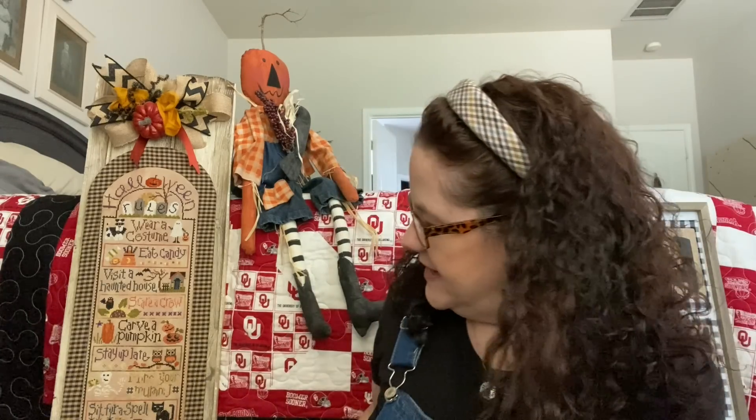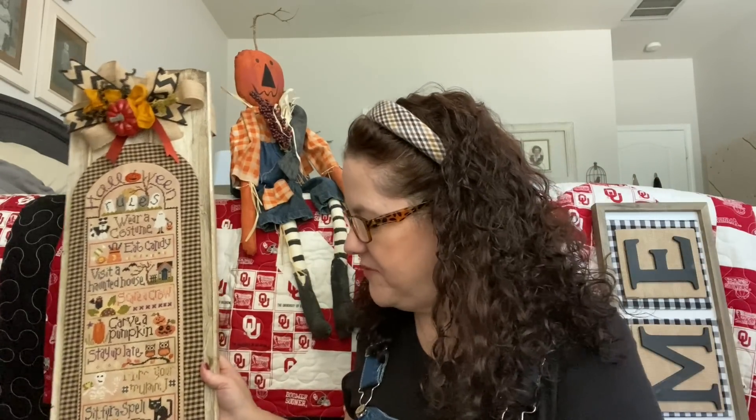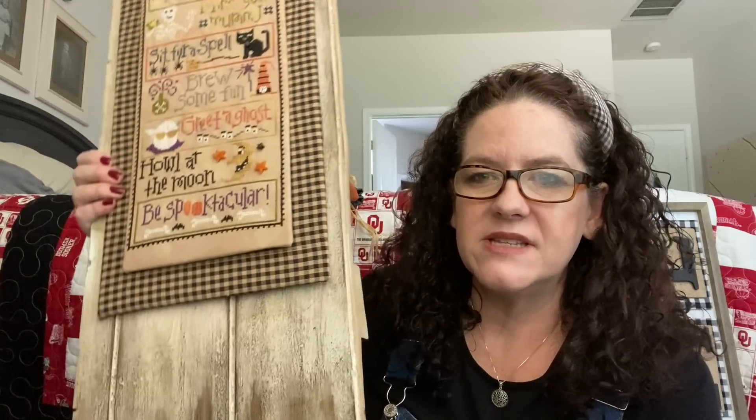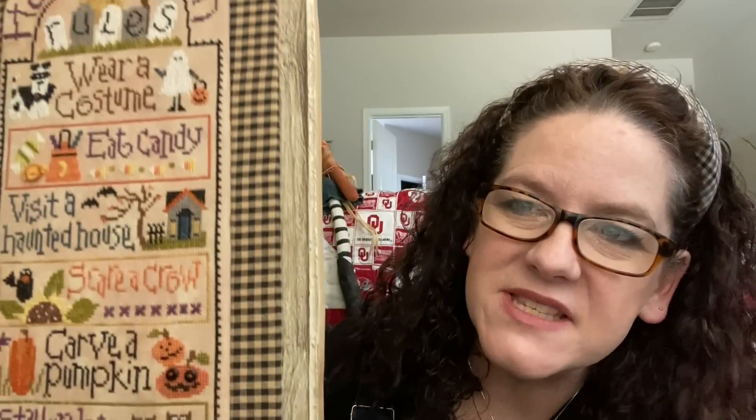Some previous fall finishes I wanted to share. I didn't end up showing the Halloween rules at my finish parade at the end of the year — I filmed it in December. I thought I'd go ahead and show it, even though I just did it last October. It's been about a year since I've shown it. I put it on this fence-style sign that was at my mom's house. It was actually two pieces — one has my Christmas rules, and the other side has my Halloween rules. It was such a fun stitch.